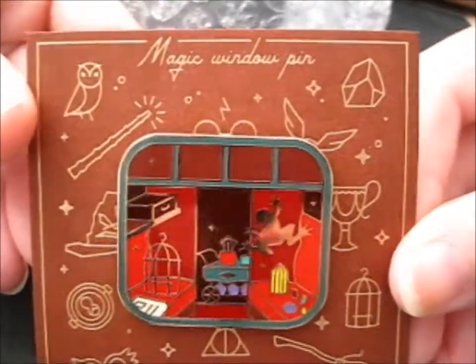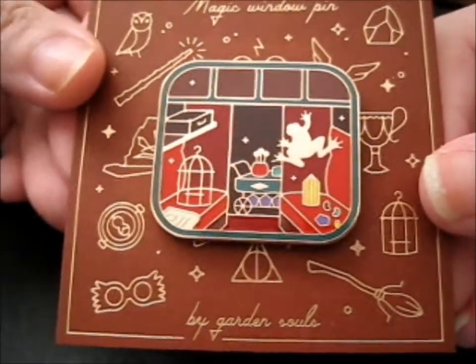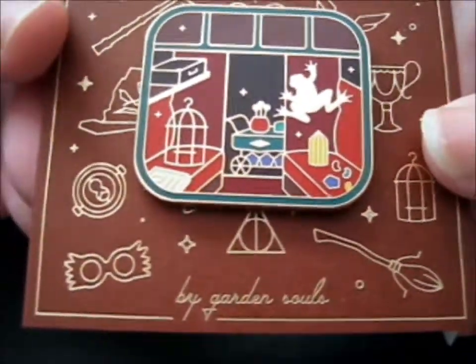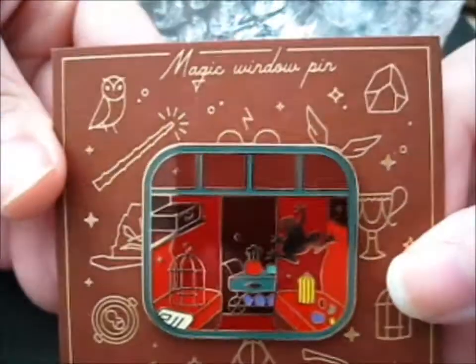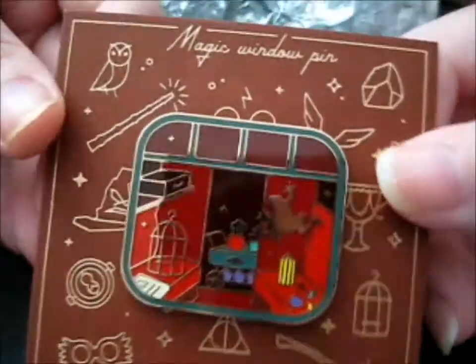Next, lovely pin. It says 'magic window pin.' I believe it was listed as the Hogwarts Express pin by Garden Souls. It's a very lovely backing card, too — it's like cardboard as well. It's awesome!